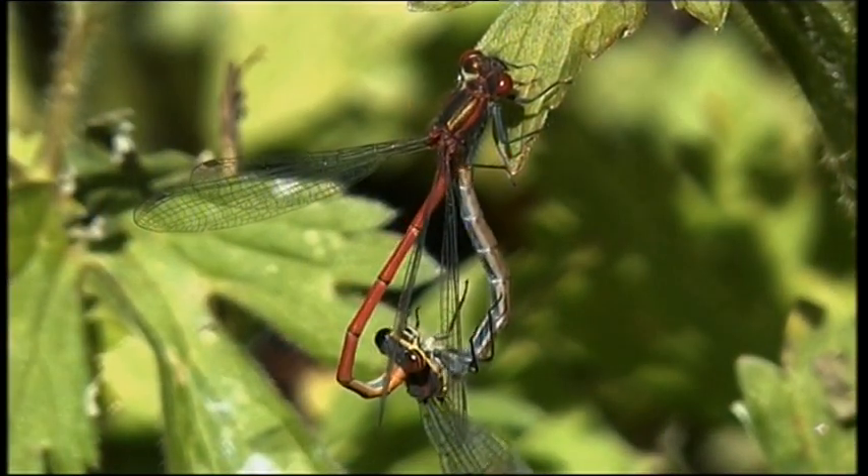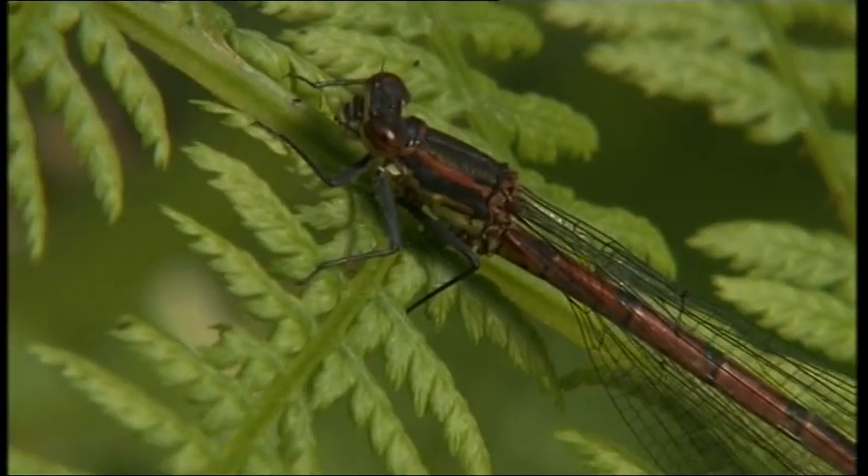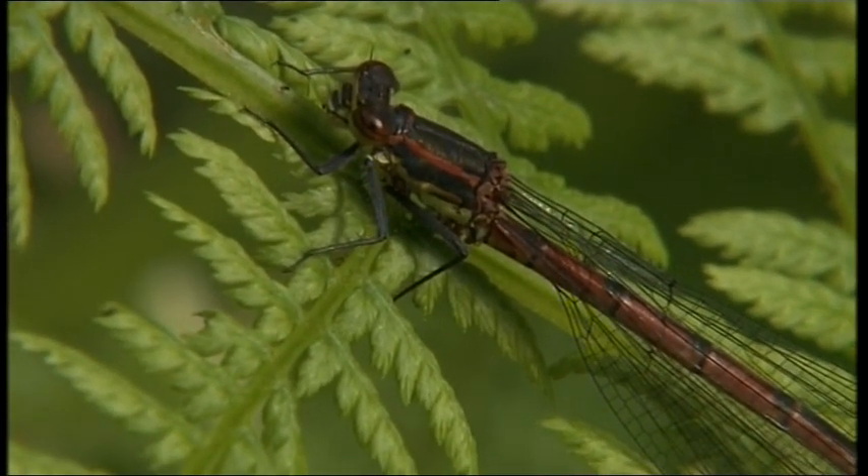Early in the spring you might catch these red damselflies mating, and in June a mature member of the species basks in the sun at the edge of the pond.